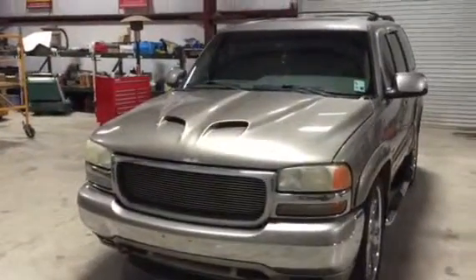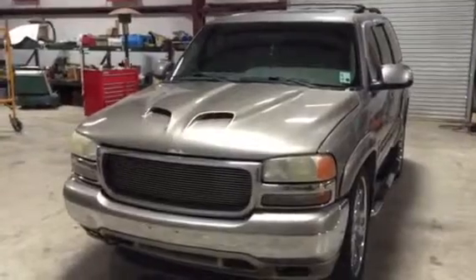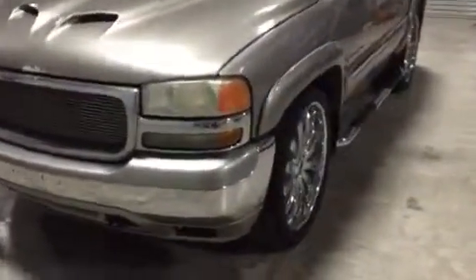We're going to take a look at this 2002 GMC Yukon. You can see it's got the aftermarket billet grill and the aftermarket hood scoop. Walking around the side, it's got those...